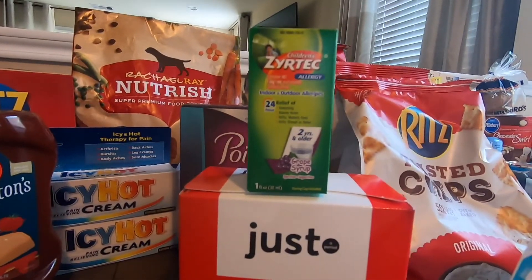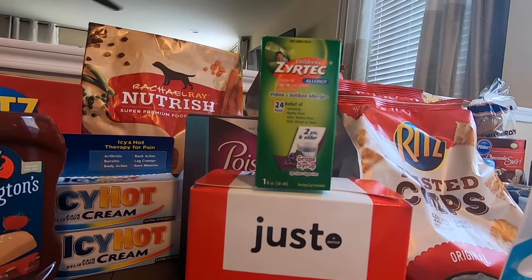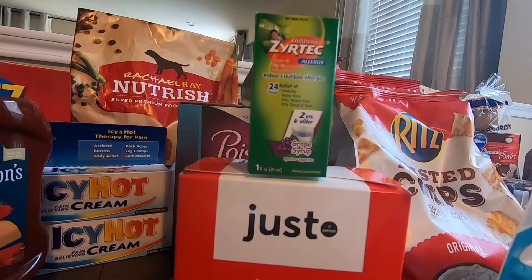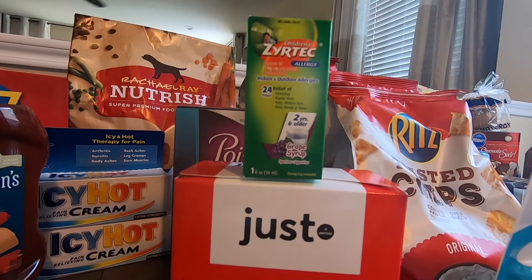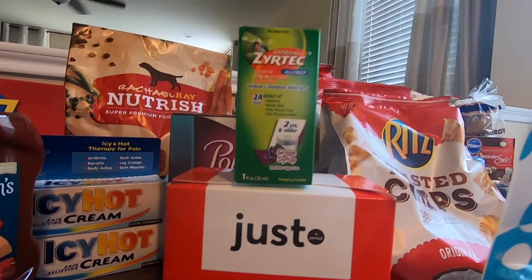Next would be the Zyrtec. Zyrtec is $3.47. Use the coupon that you can print at coupons.com for $4.00 off. And if you don't have that, then use the $4.00 SmartSource 7/19 coupon. This children's Zyrtec would be free plus a $0.53 money maker — so it's a money maker.